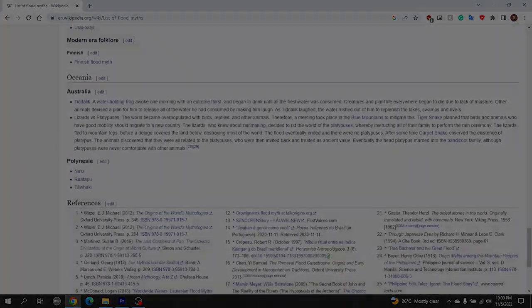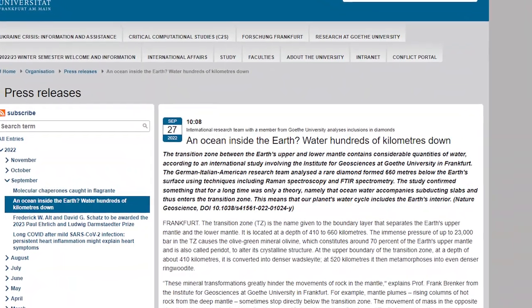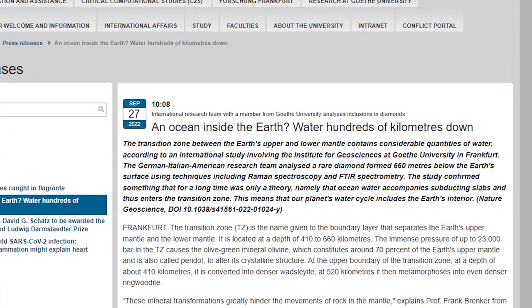We can talk about the differences in these stories in another video. Do you believe that this discovery by the Frankfurt researchers gives credence to the notion of a worldwide flood? Leave your response in a comment below. If this video was interesting to you, please check out this other video or view my channel for more content like this. Thank you for watching.